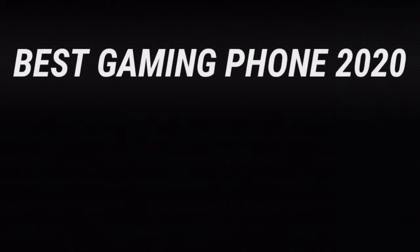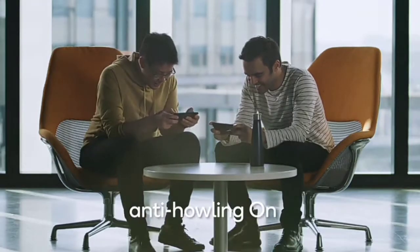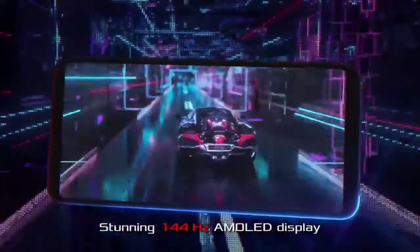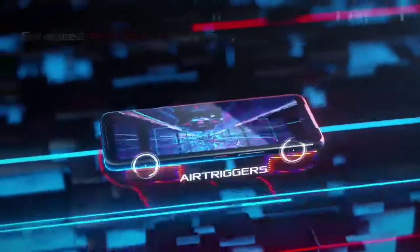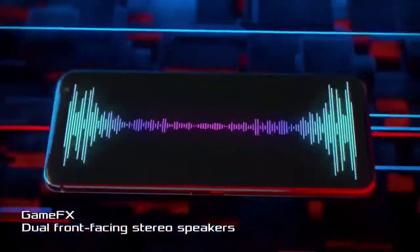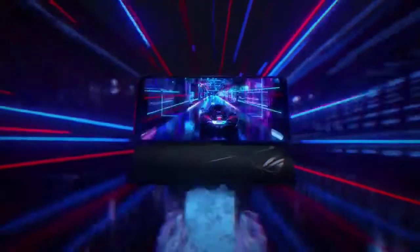The award for best performance phone slash best gaming phone of 2020 goes to the ROG Phone 3. If you are a gamer or someone keenly interested in performance above everything else, this is the phone for you. It has a 6.6-inch Full HD+ AMOLED display with a 144Hz refresh rate — the highest on any phone right now — the Snapdragon 865 Plus with 16GB of RAM and up to 512GB of storage. It has the GameCool 3 system and an external AeroActive Cooler 3 to prevent overheating.